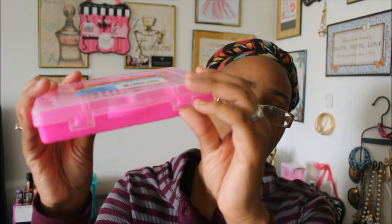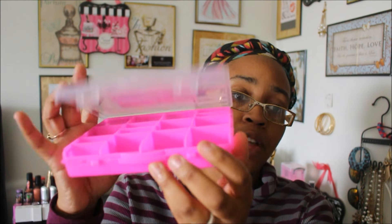The first item I have is by Crafter's Square — these are the craft storage boxes. If you guys have seen previous hauls, I use these for my Sassy Chic nails. You can use these for any of your crafting things, but it's just so easy to store your nails versus keeping them in the box. Just make sure you're checking the clasp on them because a lot of them do not snap. It does come in pink, white, and black.